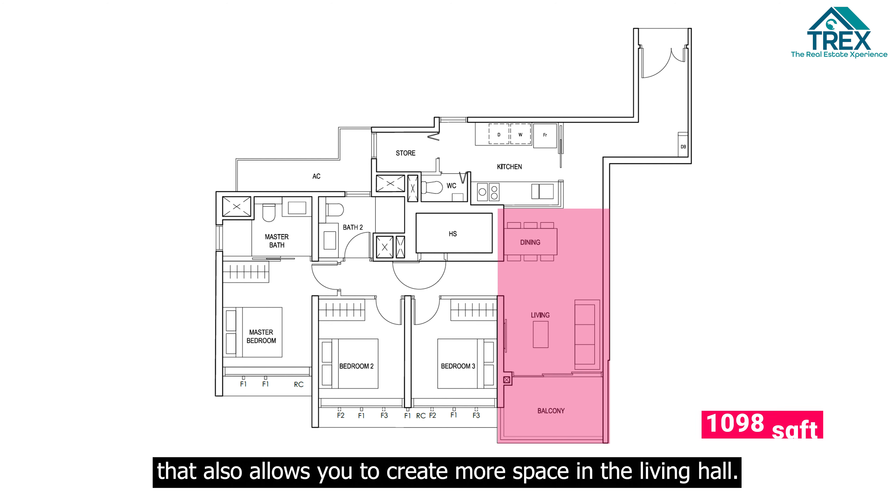Units facing towards the other side will be facing the Expressway. The unit we have today is located at Block 22, Level 5, Stack 16. Before we head in, let's pull up the floor plan to have a more detailed look.